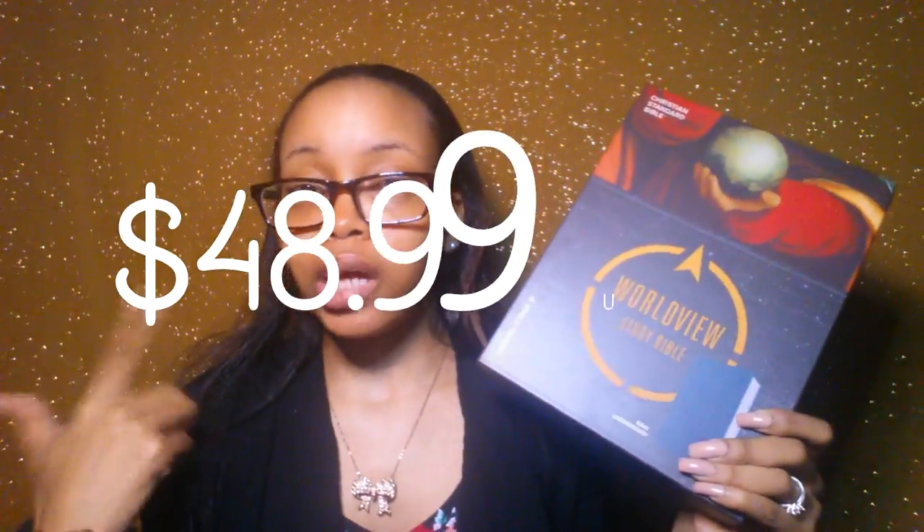It is in the CSB translation, which is the Christian Standard Bible translation from Holman. Holman previously had the HCSB but switched to the CSB. This is in the navy leather touch with silver gilded edges. This Bible retails for $69.99, but on Lifeway you can get it a little cheaper, I think in the $40–$50 range — the actual price will be on screen.